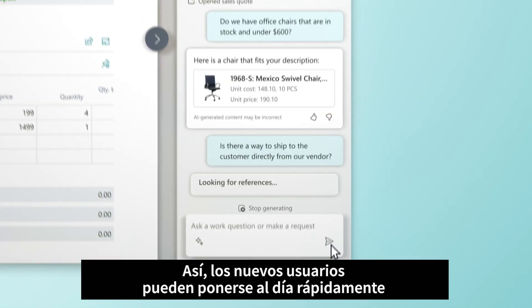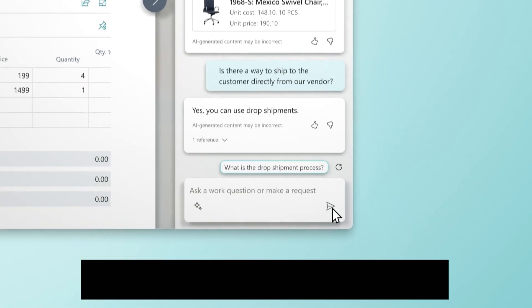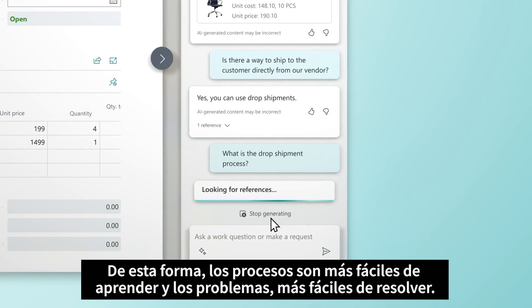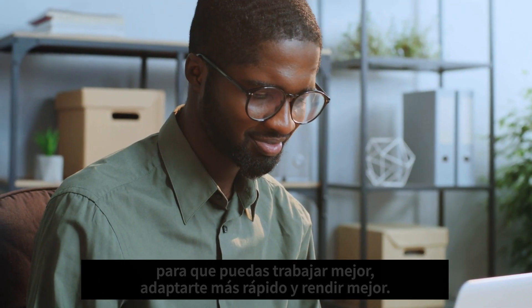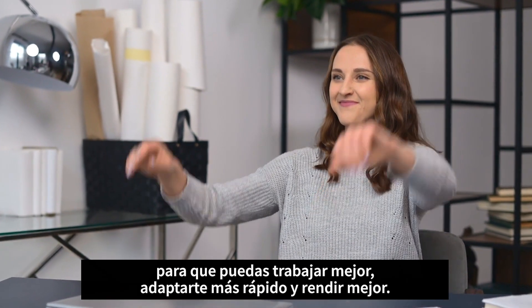So new users can get up to speed quickly and longtime employees can learn new skills. Copilot gives your employees an edge by leading them to the next step, so processes are easier to learn and problems are easier to solve. With every day bringing something new, Copilot helps you reclaim time so you can work smarter, adapt faster, and perform better.